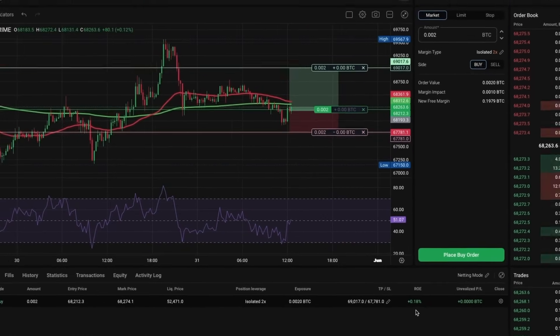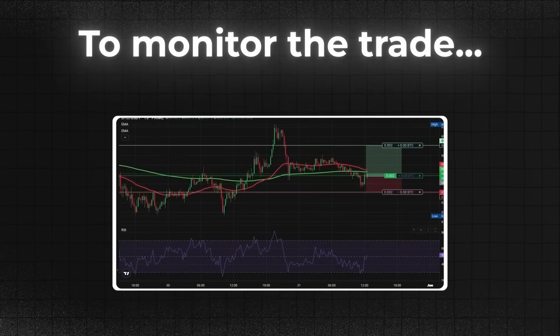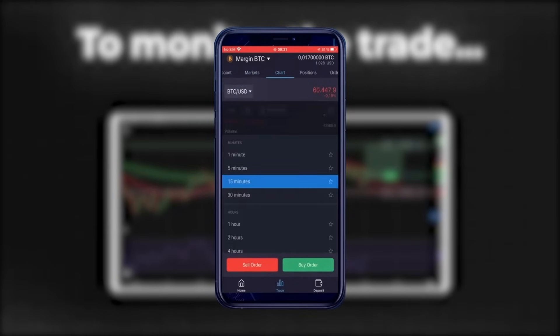Currently, it seems we are already in the green. All we need to do is patiently observe the market and see if our trade unfolds as planned. To monitor the trade, we for sure don't want to be glued to our computers. The PrimeXBT mobile app lets me keep tabs on my position wherever I go, ensuring everything runs smoothly.